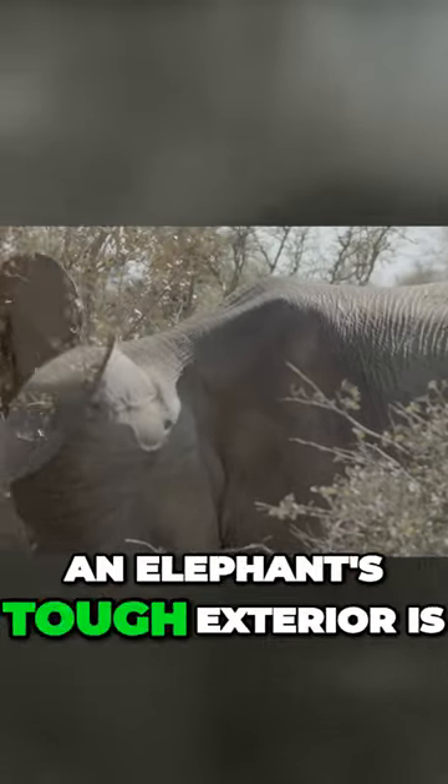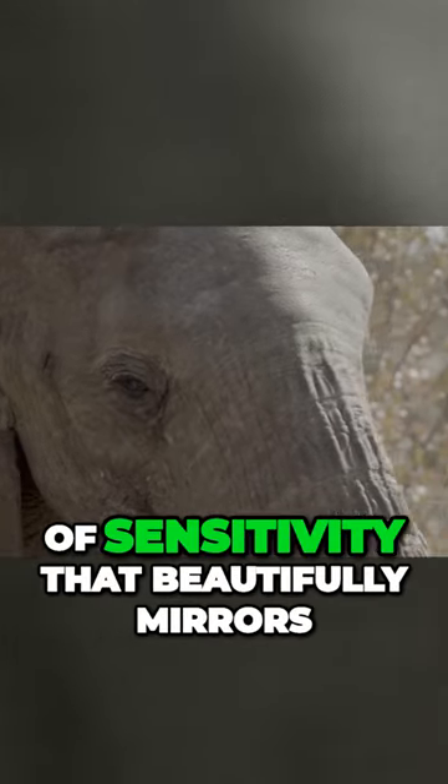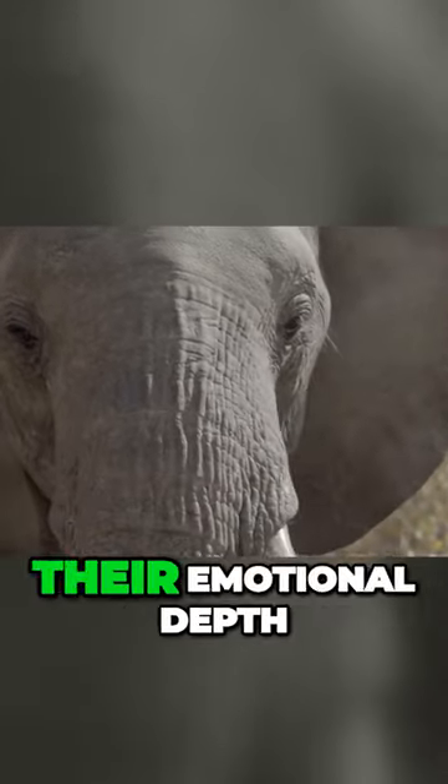So remember, an elephant's tough exterior is but a facade. Beneath it lies a layer of sensitivity that beautifully mirrors their emotional depth.